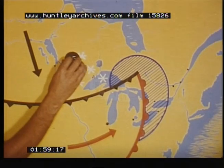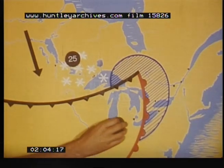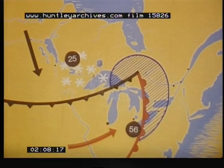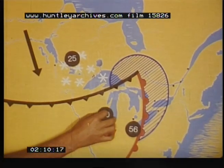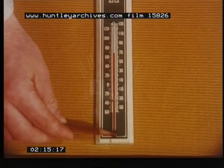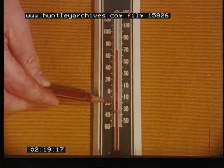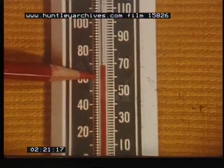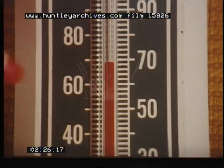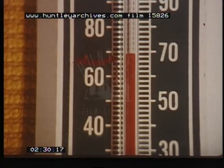The weatherman on TV tells us about the weather and what the temperature has been. Temperature is the way we measure how hot or cold the air is. To find the temperature, we use a thermometer like this. The liquid in the glass tube is called alcohol. We read the numbers on the side of the thermometer to tell the temperature, and we mark the temperature on the thermometer with a pencil.